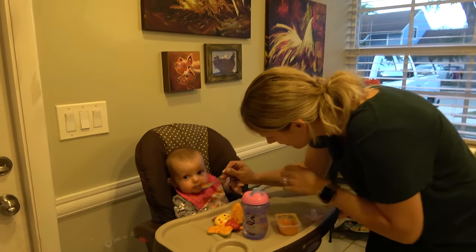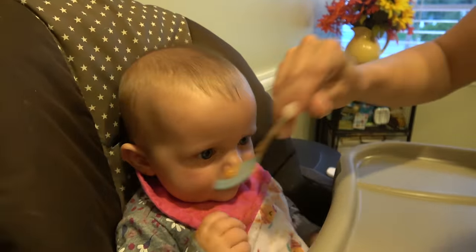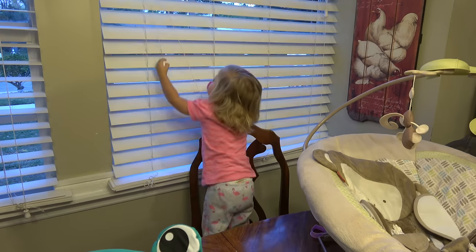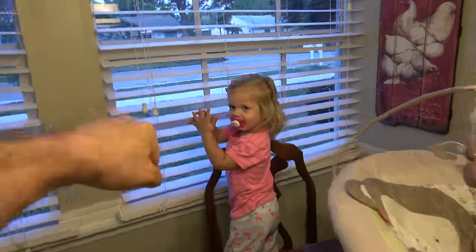Kids are going crazy. She's feeding Emma over there. Aria's running around like a mad woman. I love you guys and certainly appreciate you being a part of the Arrington household. Hope you're having a wonderful day. Take care and God bless. We got 'em.